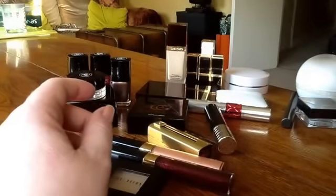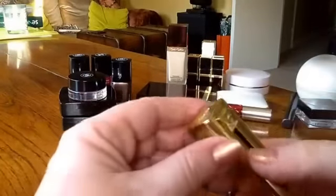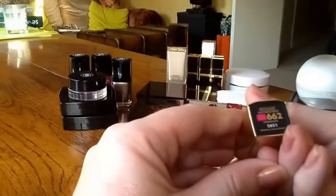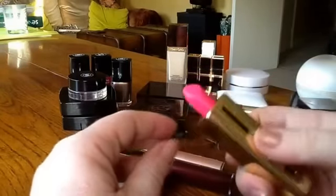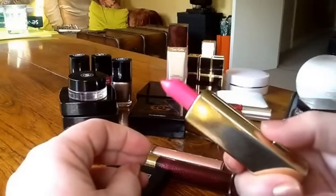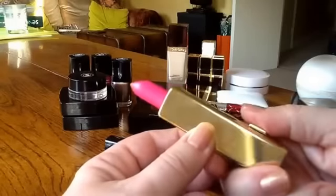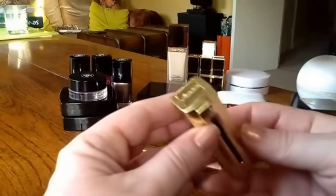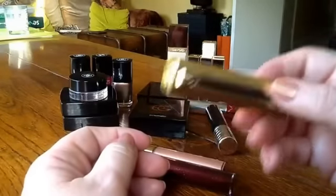Back to Guerlain. I loved this lipstick. When I got it out I was surprised to see how little it had been used — it's the Rouge Automatique, I think from spring or summer. It looks as if I've barely used it. I have too many lipsticks. What I love about this is the action of the bullet. Guerlain lipstick packaging is amazing, but this is also a beautiful formula. I like it a lot and I'll definitely be looking at any more they bring out.